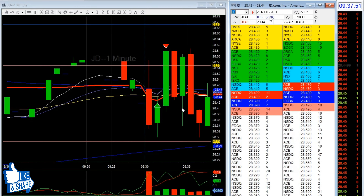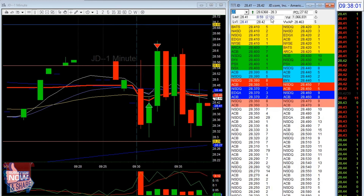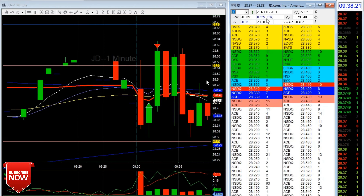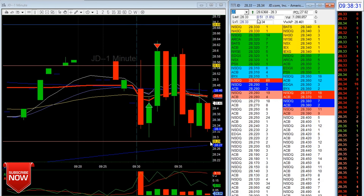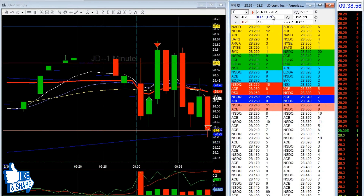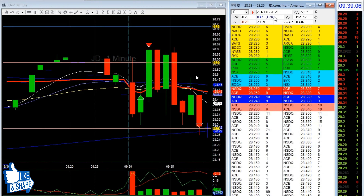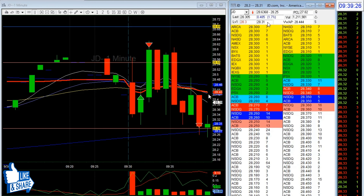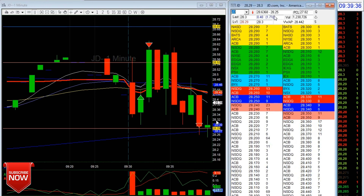VWAP was around 28.46. I said if it holds 50 cents, I'm going to re-enter short — which I did. I was probably risking around this area, and there you go.